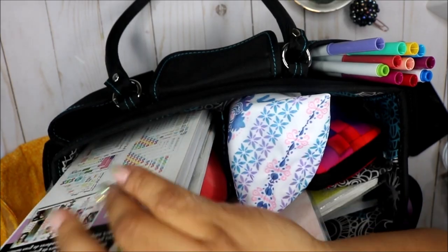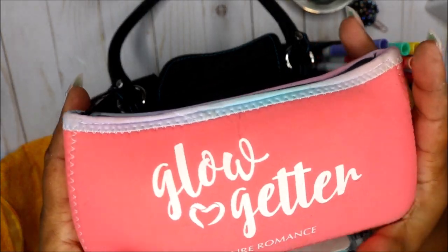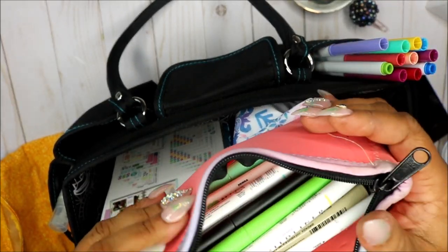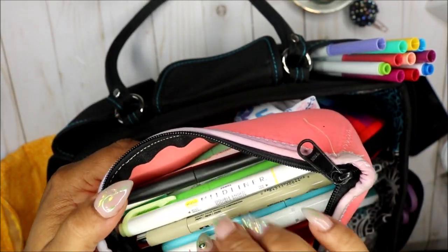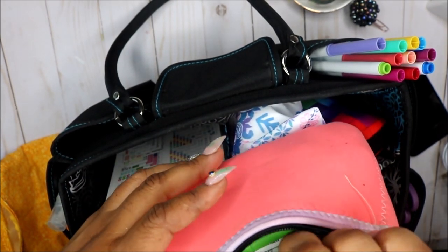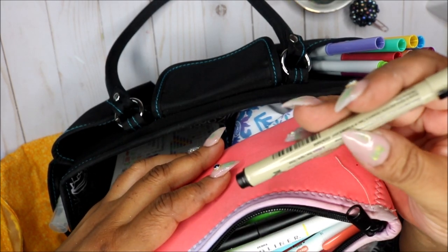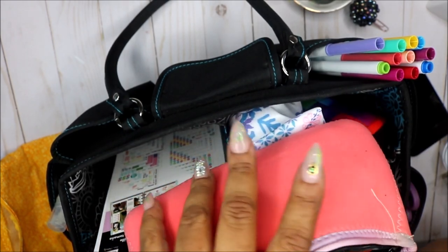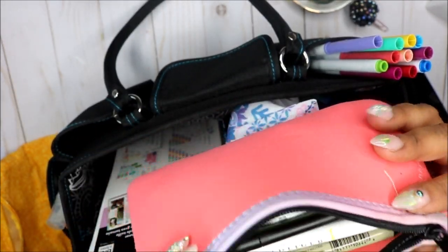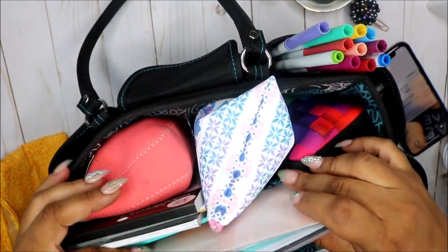Here's that neoprene pouch I was talking about — from when I used to sell Pure Romance. It's so soft and pretty. In here I keep my Milli liners and different odds and ends, pins, some Walmart highlighters, my Paper Mate Flair pen, micron pens — and you can see how much it holds. You can just stuff it right out.